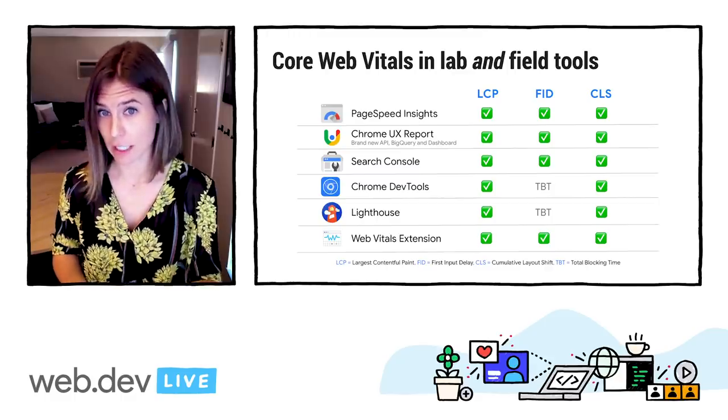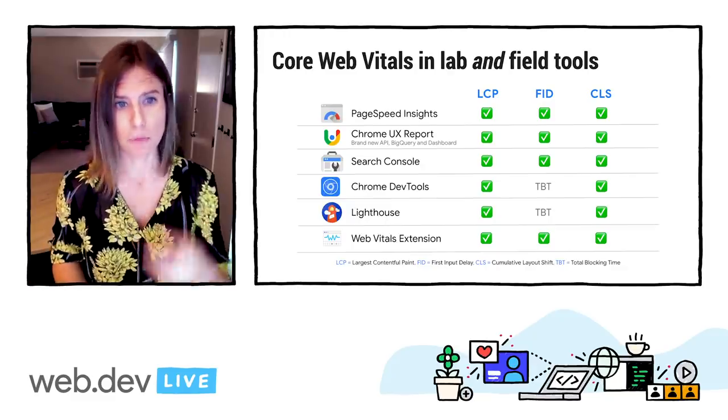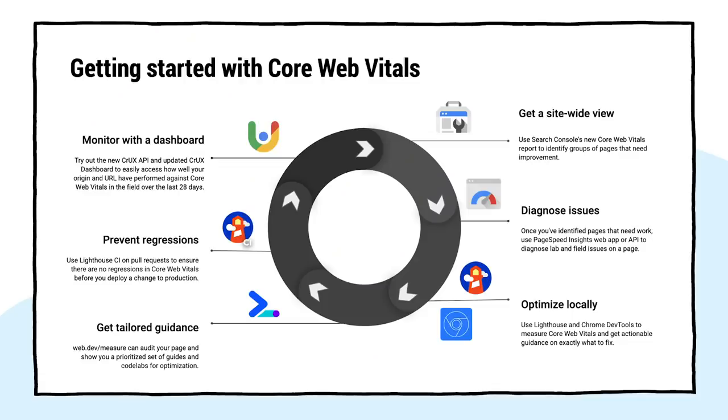And as I mentioned before, Total Blocking Time, TBT, is a proxy metric for FID that allows you to debug and improve your interactivity in the lab, which is why it's listed in the FID column. Before we go over all of the latest updates in each tool, I wanted to make sure that you had all of our tools mapped in a workflow for Core Web Vitals. Which tools do what? Where do I go first? A good place to start to get a general pulse is PageSpeed Insights. Using Search Console allows you to see across your entire site and identify which types of pages need improvement. Then you can diagnose and optimize locally with Lighthouse and Chrome DevTools. And then you can prevent regressions with Lighthouse CI and create a custom dashboard to monitor your site with Crux.